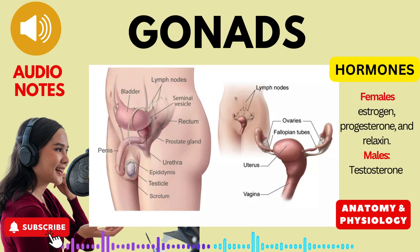Welcome to this lecture on gonads, the sex glands that play a pivotal role in reproduction and the development of secondary sexual characteristics. Today we will explore the location, hormones, and diverse functions of gonads in both males and females.